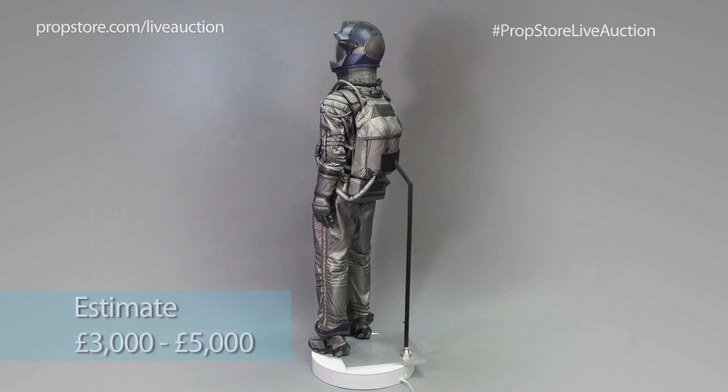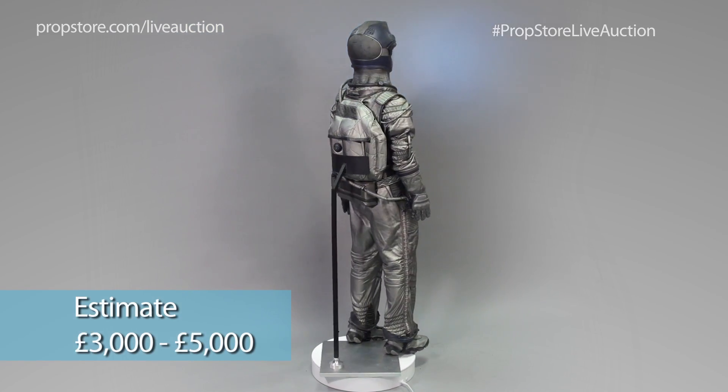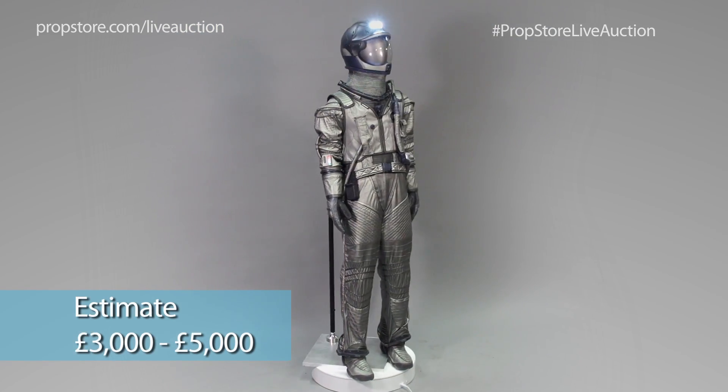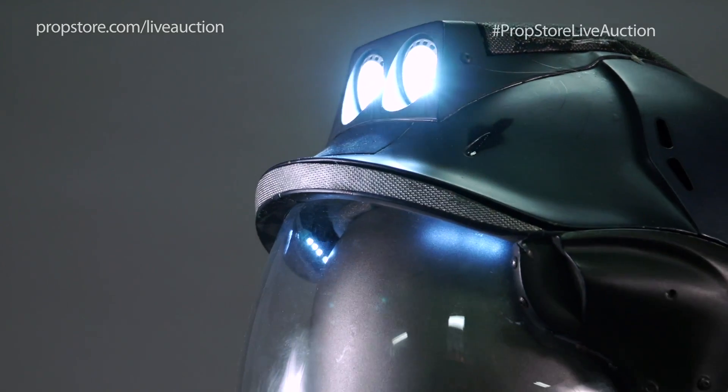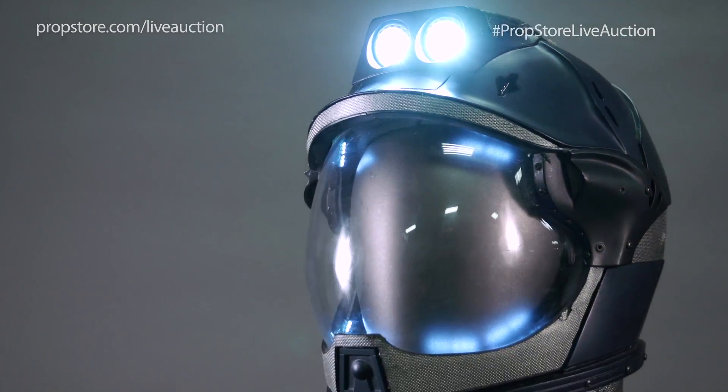From the disaster film The Core comes this protective thermal suit. Styled after a space suit, this costume was worn by Bruce Greenwood's commander Robert Iverson when the team leader ventured outside the drilling vessel.